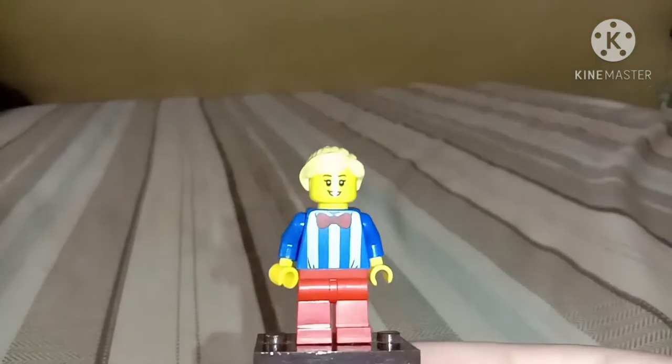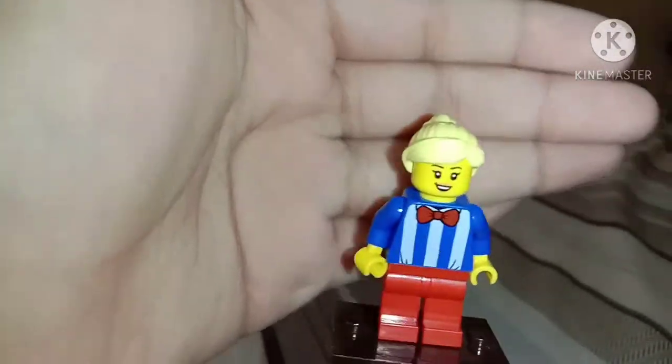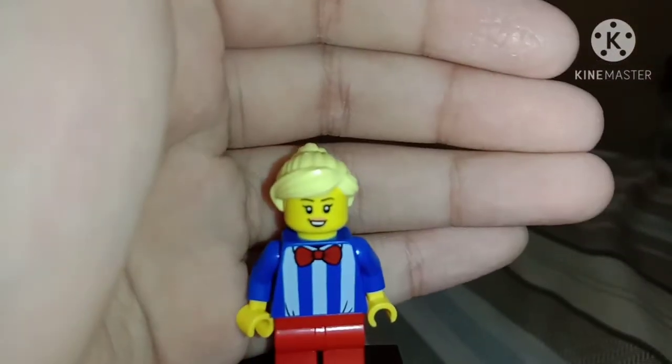I'm going to take the ice cream lady now. If you can see that, the ice cream lady has a nice torso piece. The clothes are like cool, I do like that hairpiece. I do not know where I've seen that hairpiece before, but it's a bit like a rare piece. Just say it in the comments below if you know. The torso is cool because it has a smile face on the girl.